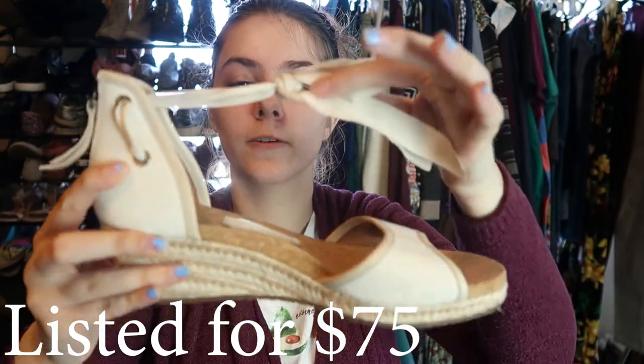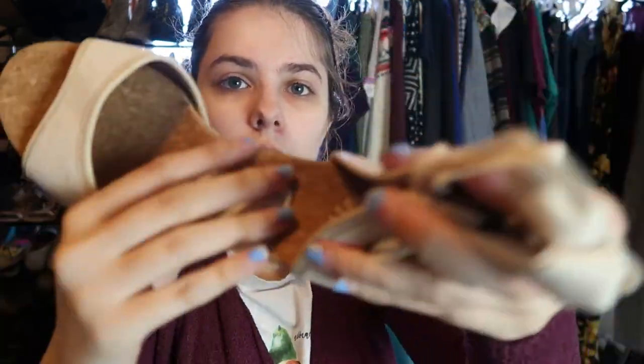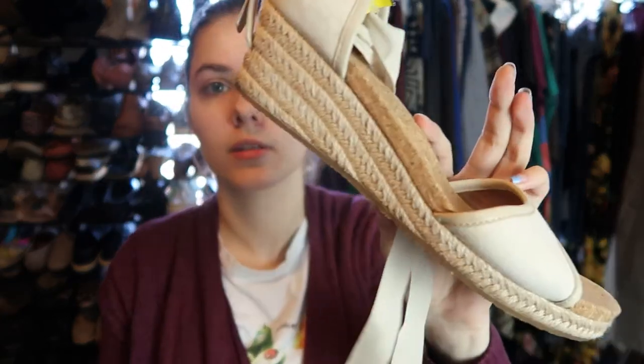These are a pair of UGG sandals — these are perfect for right now. The UGG logo is right in there. These will do super well. They don't look like they've really been worn. They have this cork style insole with an espadrille and a zip in the back with a tie around the ankle. These are size seven and a half.